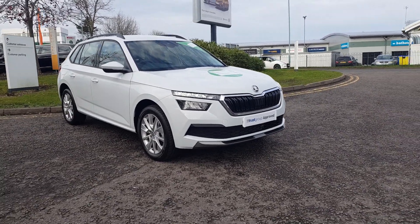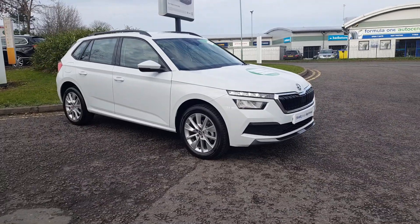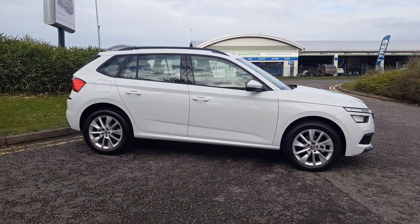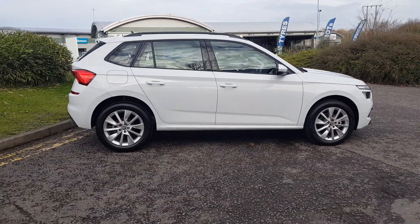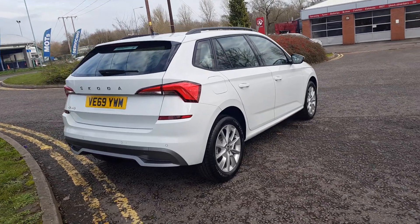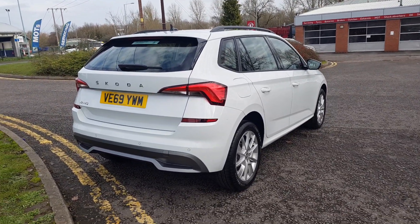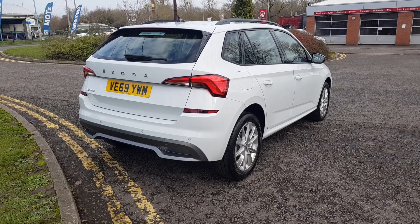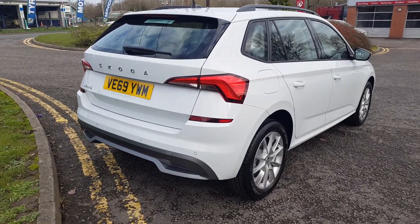Thank you for taking the time to view the all-new Kamik here at Trust Skoda in Redditch. This is one of our pre-registered Kamiks starting from a £3,000 saving from new, which is substantial for such a new vehicle on the market. It's finished in white and it's got some great features and functions.